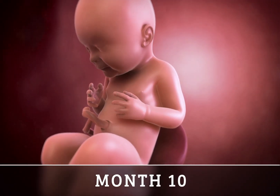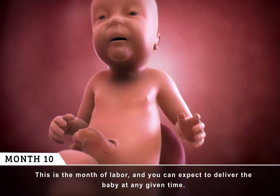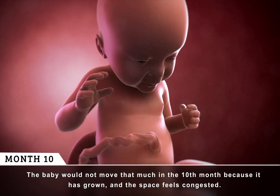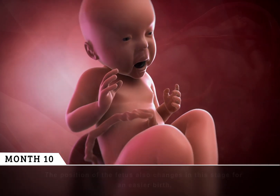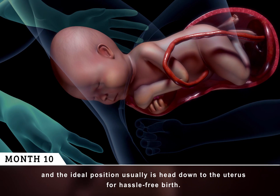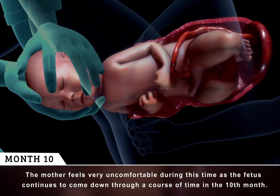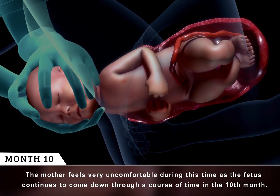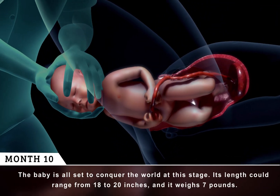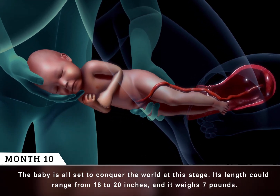Month 10. This is the month of labor, and you can expect to deliver the baby at any given time. The baby would not move that much in the tenth month because it has grown and the space feels congested. The position of the fetus also changes at this stage for an easier birth, and the ideal position usually is head down in the uterus for a hassle-free birth. The mother feels very uncomfortable during this time as the fetus continues to come down. The baby is all set to conquer the world at this stage. Its length could range from 18 to 20 inches, and it weighs 7 pounds.